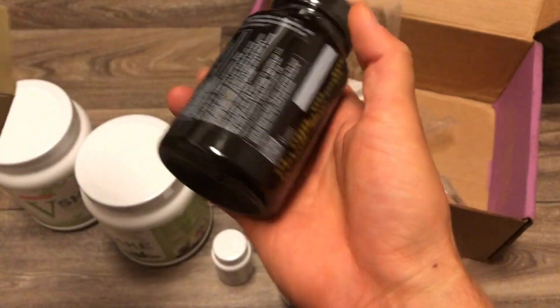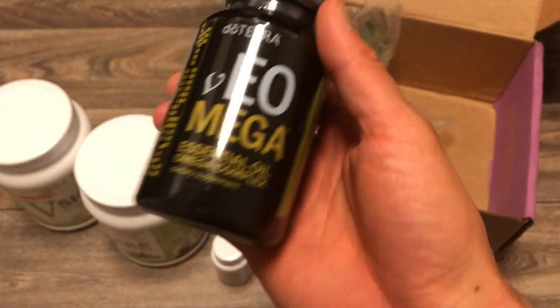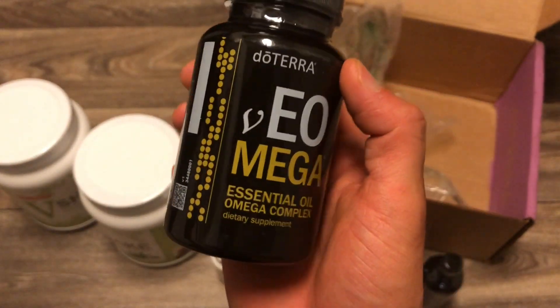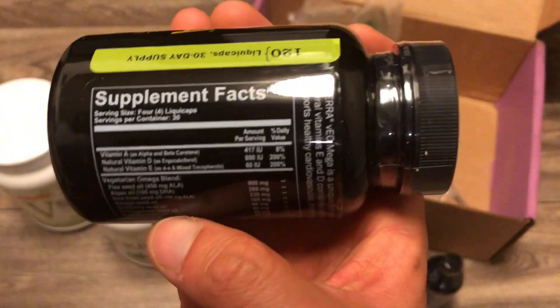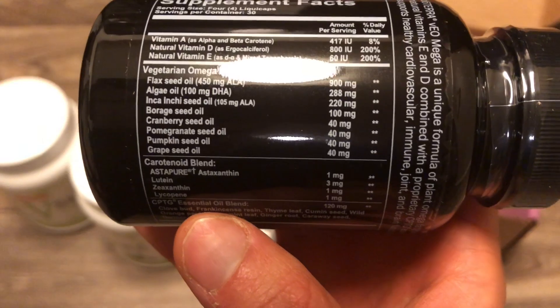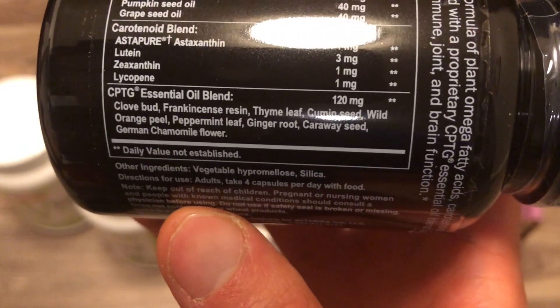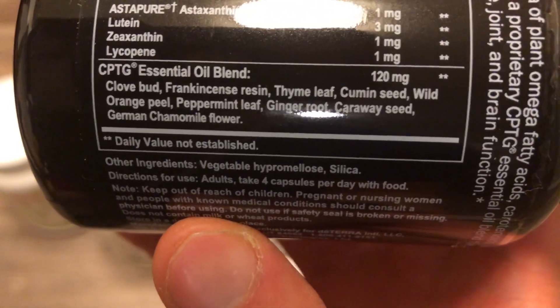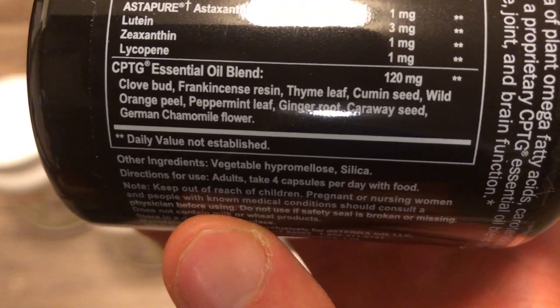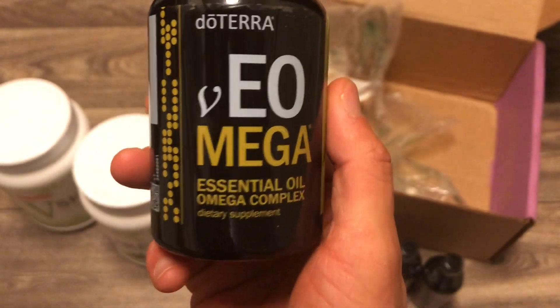Then we have the VE Omega — it also comes in an XE Omega. This is omega-3, 6, and 9 fatty acids to support brain, joint, and muscle function. You've got vitamins, the vegetarian omega blend, carotenoid blend, and CPTG essential oils: clove, frankincense, thyme, cumin, wild orange, peppermint, ginger, caraway, and German chamomile — all important for cellular health.